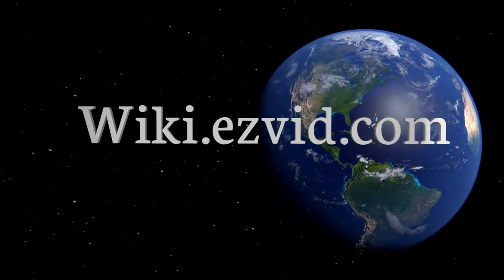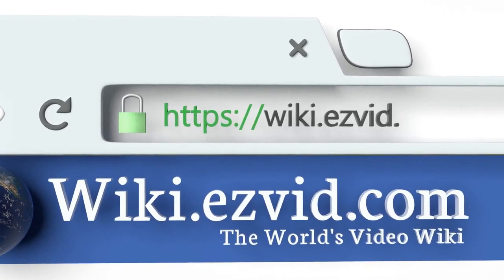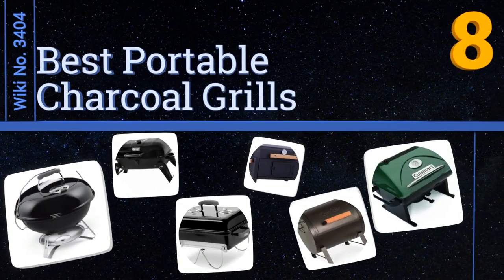EasyVid presents the eight best portable charcoal grills. Visit wiki.easyvid.com and search EasyVid wiki before you decide. Let's get started with the list.